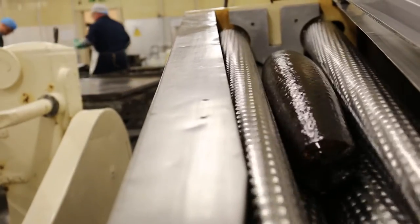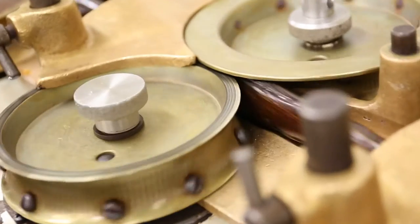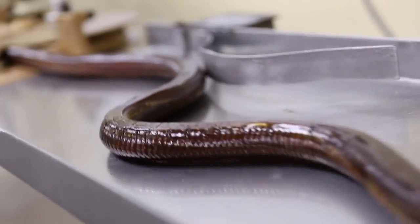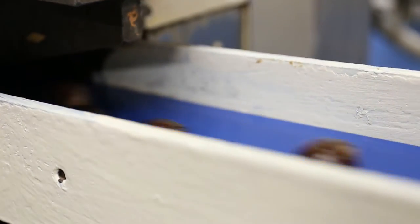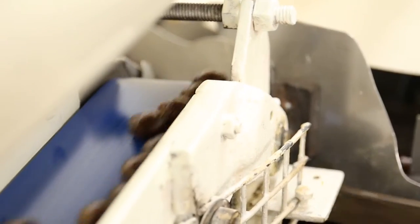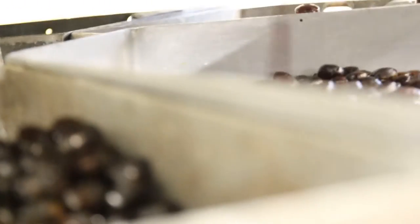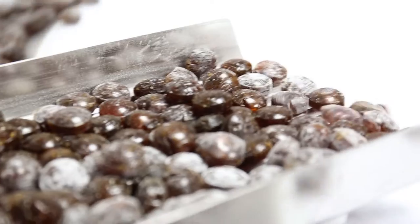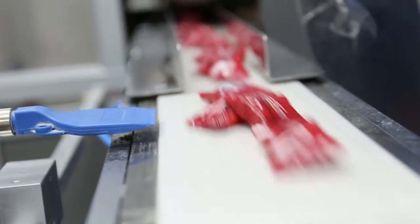They then go into a batch roller which then goes to a rope sizing machine, and then is stamped out one by one on each Uncle Joe's sweet. We then cool them down as quickly as possible. The Flow Wrap is a relatively new bit of equipment, able to do anything up to 1,500 a minute.